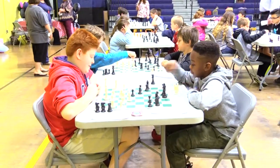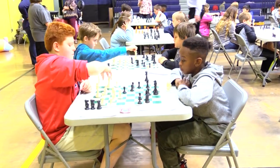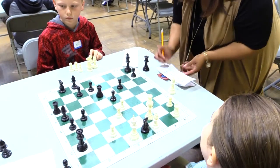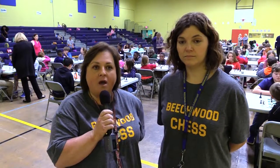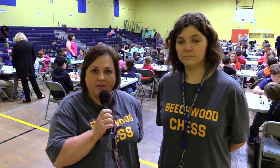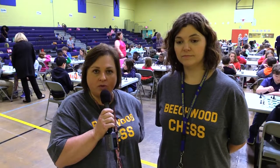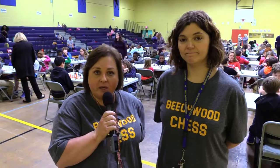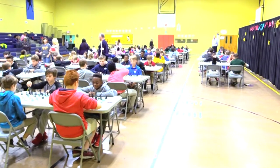In our chess tournament we have four rounds. If you win the game you get a point, if you have a tie you get a half point, and a loss receives a score of zero. At the end of each round they rank the students on their scores, and then in the second round we match up students that have wins, students that have ties, and students that have losses. That continues through all four rounds until we get our top scores at the end of the chess tournament.